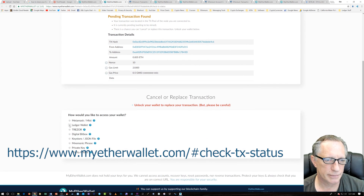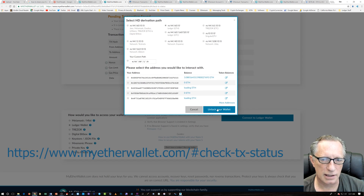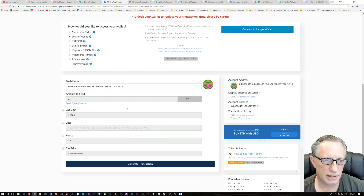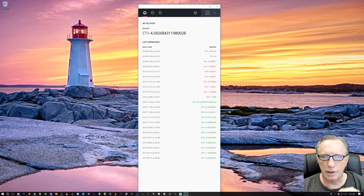So we go down here to Ledger Wallet and connect to Ledger again. It asks us to unlock the wallet — we say yes. It fills in all the information for us. Basically what they're doing is sending a zero ETH transaction back to the original address, which is going to cancel our pending transaction. You don't need to change any of these — just leave them the way they are. We just click 'Generate Transaction' and it will ask us to confirm on the device. You'll notice it's zero.